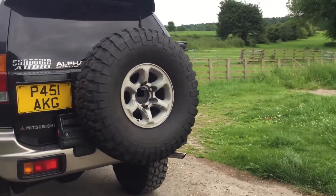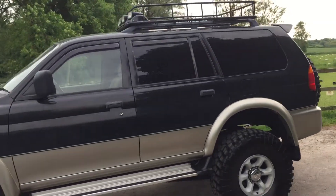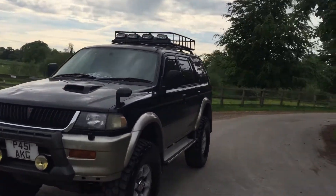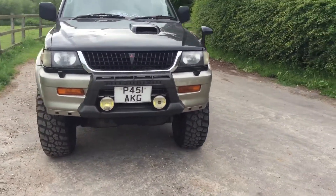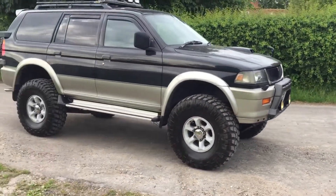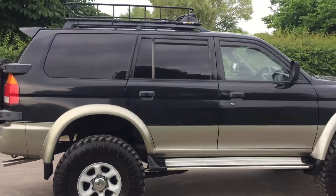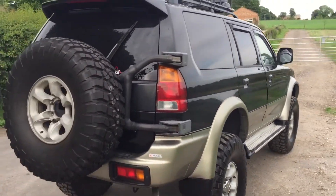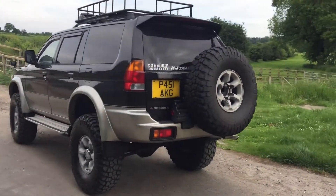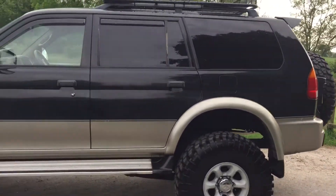It's actually a Mitsubishi Challenger — that's the Japanese name for it. In the UK we called these a Shogun Sport. It's a very interesting vehicle. The lift kit is a very expensive one and the vehicle does look quite striking. It was actually used as a promotional vehicle with a big hi-fi in it — it used to go to shows with massive amplifiers and all that sort of thing in the back. It's in really nice condition.